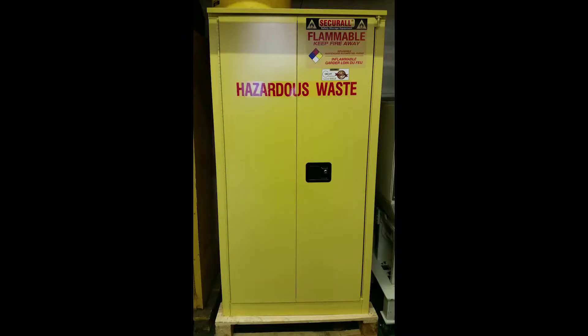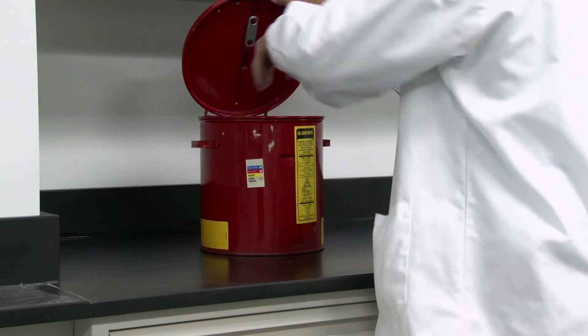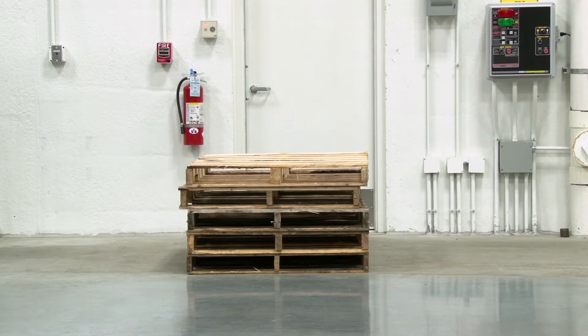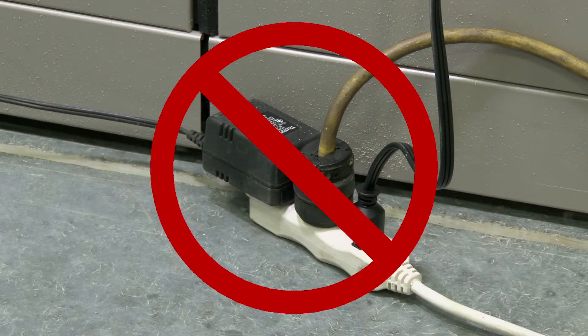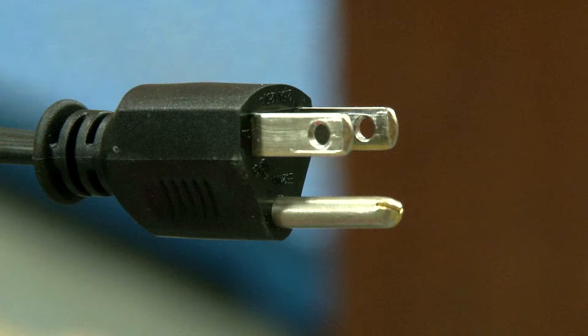Fires can start in many different ways; it is up to everyone to take the necessary precautions to prevent a fire hazard. Keep your work area clean and organized at all times. Do not overstock your area with product, as it will impede potential evacuation. Always use your personal protection equipment when handling hazardous or flammable materials, and use appropriate portable storage containers when working with inks and flammable liquids.